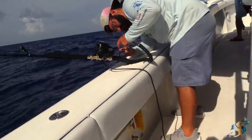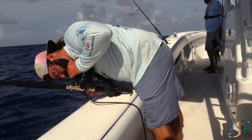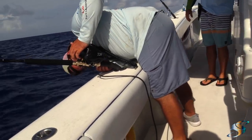Do you typically electric-reel it up to a certain depth and then hand-line it? No — all the way up on the electric, because most of these fish when they come up from that depth they're bloated and they're done.